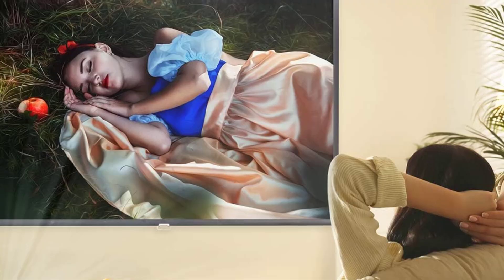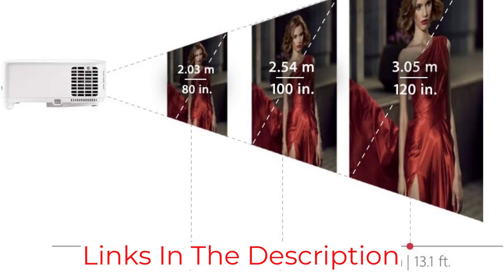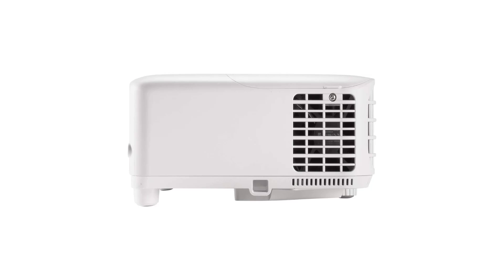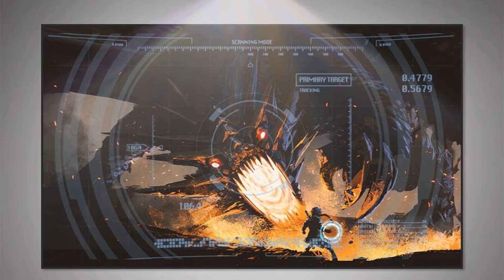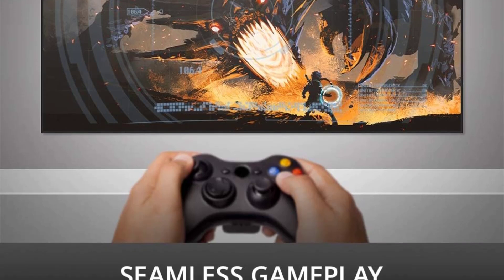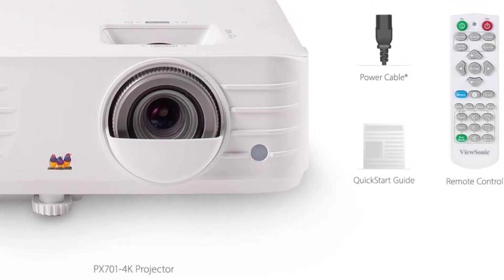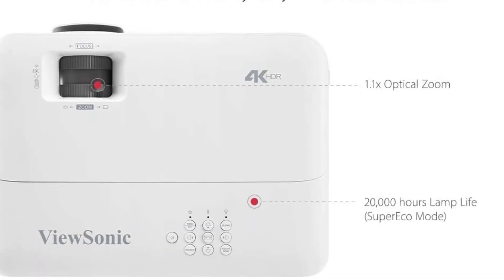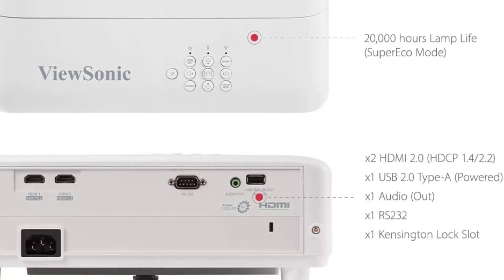While it supports HDR10 and HLG, its color gamut and output brightness aren't sufficient to deliver a pleasing HDR experience, so look at the other picks above if that matters to you. It also lacks any smart OS or wireless features, so you'll need to connect an external streaming dongle if you want streaming capabilities. It has an integrated 10W speaker, but connecting a speaker to its audio out port is preferable for the best sound quality. If you're looking for a budget projector for a dark room or want to pair it with a video game console, the ViewSonic PX700HD 4K is a tremendous value at its price point, even considering its poor color accuracy.